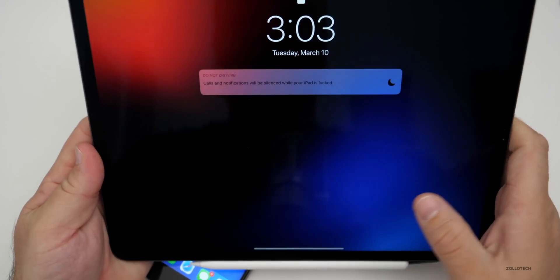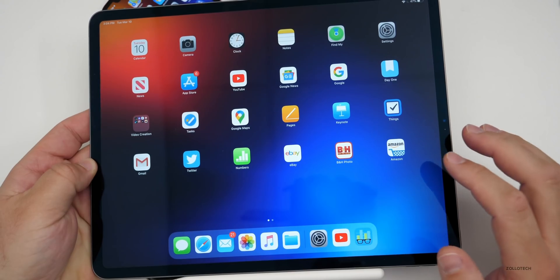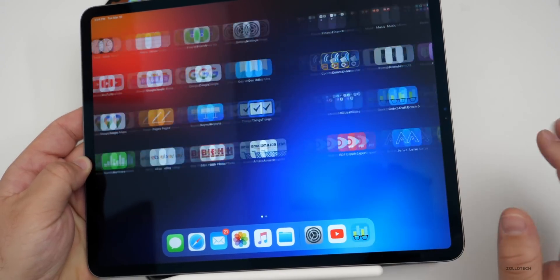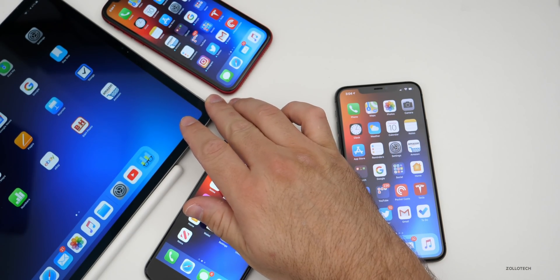As far as iPadOS, don't expect anything new — it's basically the same as iOS 13.4 beta 5, with the same fixes. I've had no rotation issues on my iPad either, and it's working well with no issues there.